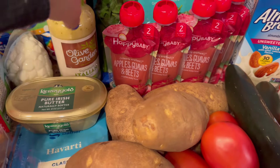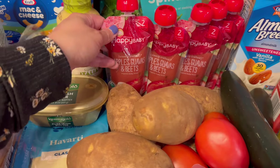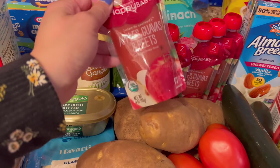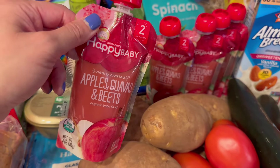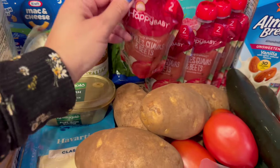We also have spinach, which is for sandwiches and for the stew soup. I got my little boy some baby pouches — he's getting four teeth in right now, so sometimes he's a little picky. This is his favorite flavor: apples, guava, and beets.